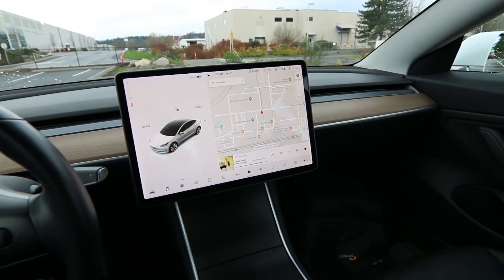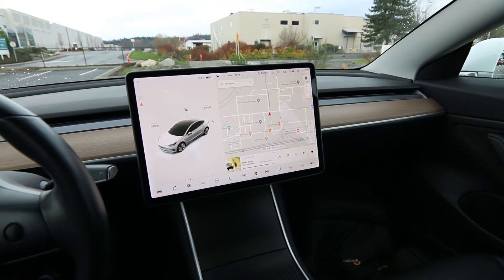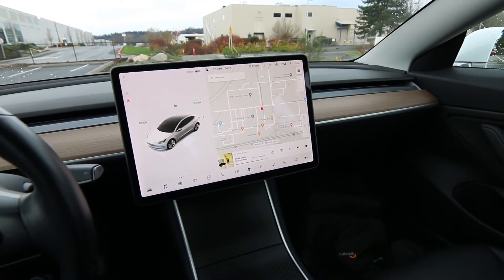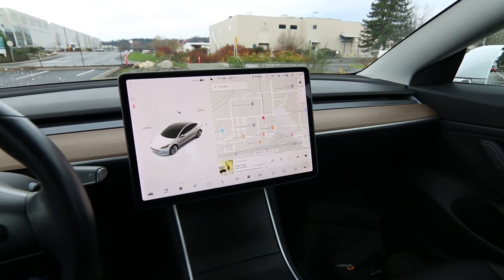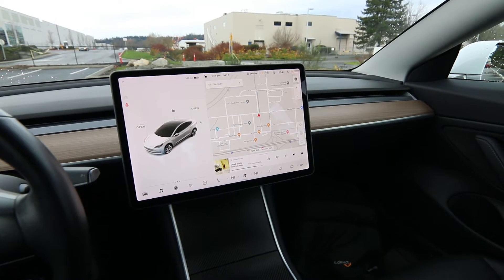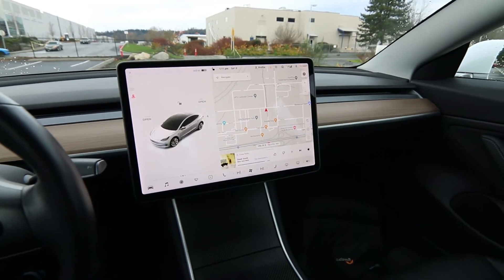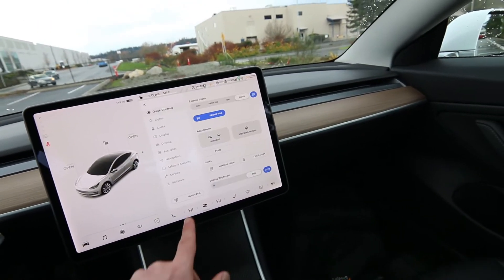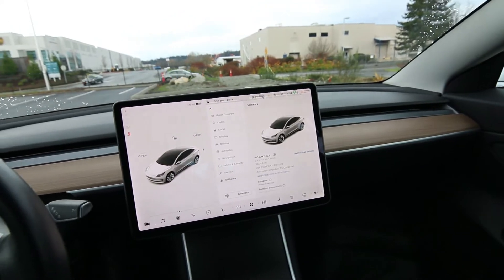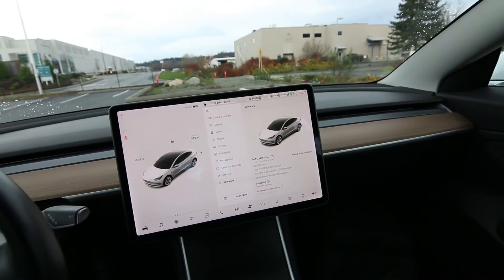I think not only is the Model 3 one of the best electric vehicles you can buy, I also think it's actually one of the best any-type-of-vehicle you can buy for a lot of reasons. I have a tendency to go long on these Tesla videos just because there's a lot of misinformation — they're so new, so different — but I'll try to keep this one under 12 minutes. The Model 3 came out in limited supply in 2017, but they really ramped up production in 2018.